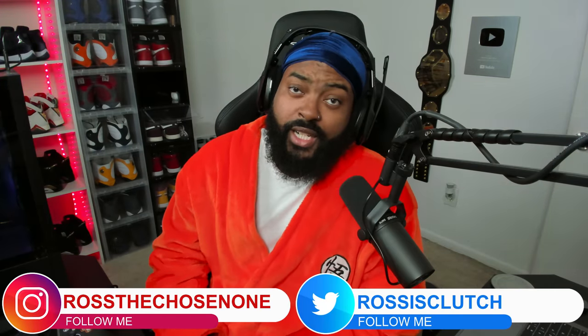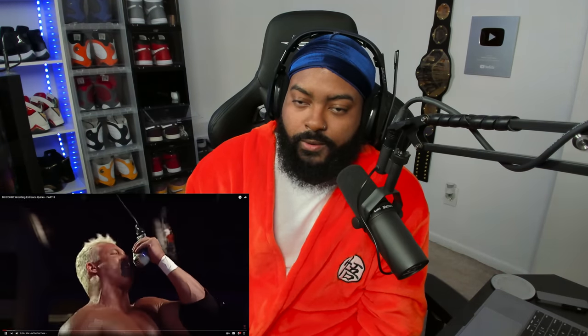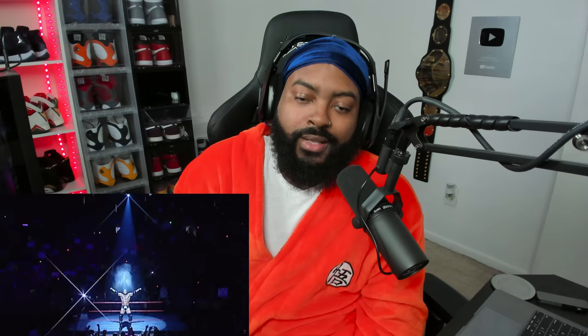What's good y'all, it's your boy Ross back again with another video. We're gonna check out 10 iconic wrestling entrance quirks part three. We checked out the first two parts — it's always good to go back down memory lane and check out these entrances and the little things wrestlers did to make their entrance better. All eyes are on a wrestler when they make their entrance down the aisle. In this series we've seen wrestlers use pyro, vehicles, taunts, cameramen, fans, and all sorts of objects.